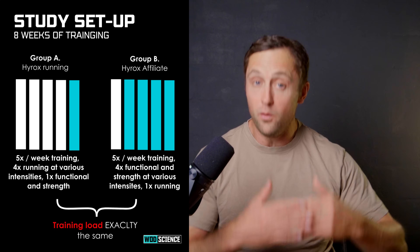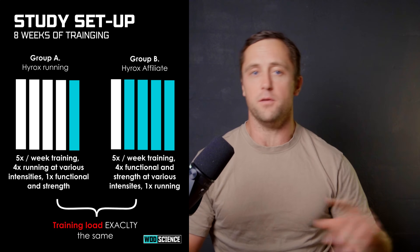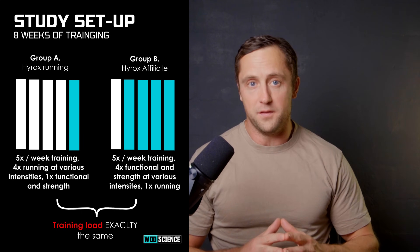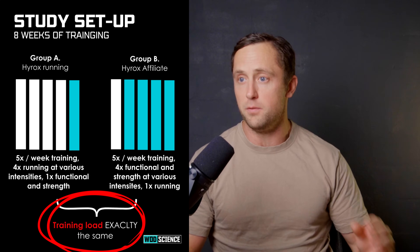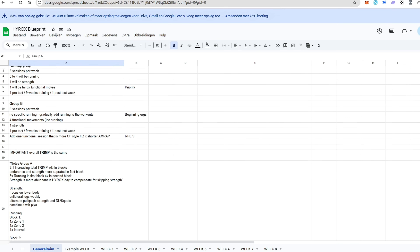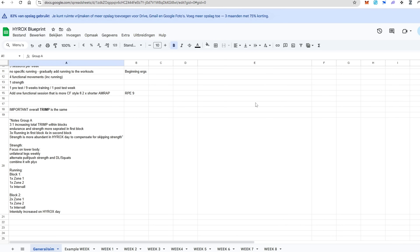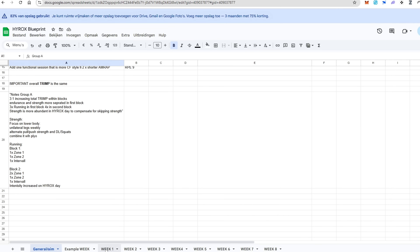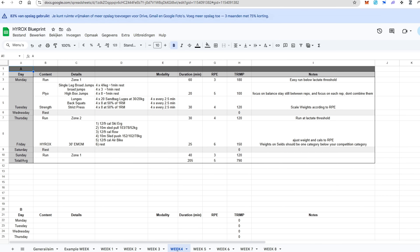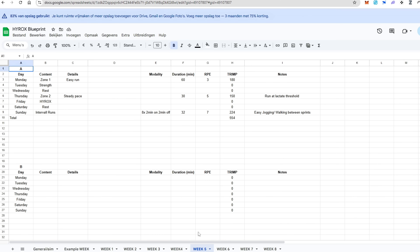We will do both high-intensity workouts and low-intensity workouts using functional movement. We are meticulously programming this because the goal is to have the same training load between Group A and Group B — that's obviously crucial. If you have different training loads it doesn't really make sense. So we are plotting out every session, estimating the intensity needed as well as the duration, and adding them together to ensure the same training load across both groups.